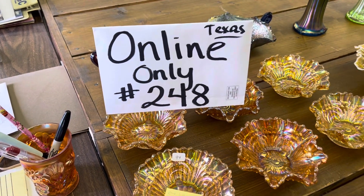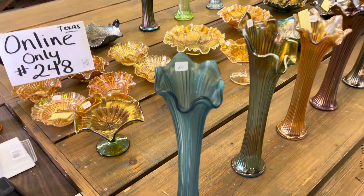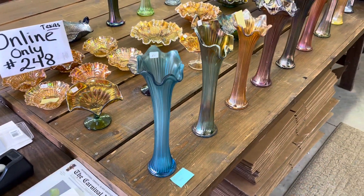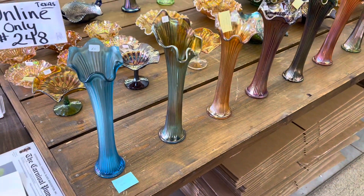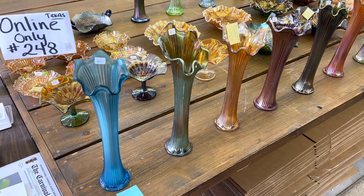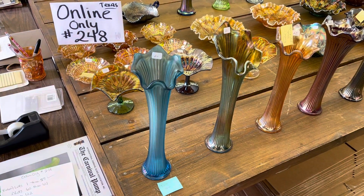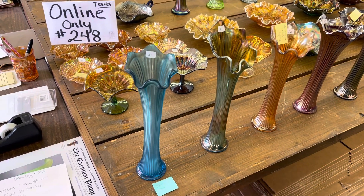Hello everyone. This is online-only auction number 248, the Texas Convention Auction. This is the second video of the Cherry and Norm Angel Collection. We're going to do Lot 60 to Lot 121. Auction is March 9th at 9:30 in the morning — that is a Saturday — should be done about noon, 1 o'clock.